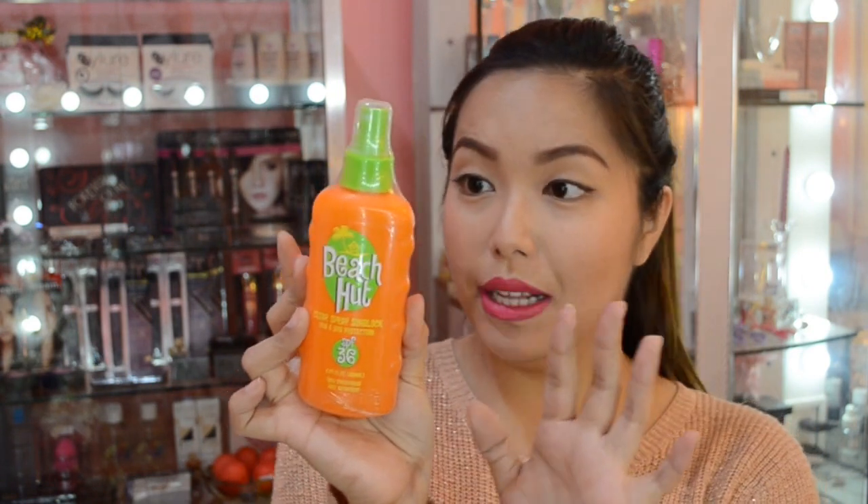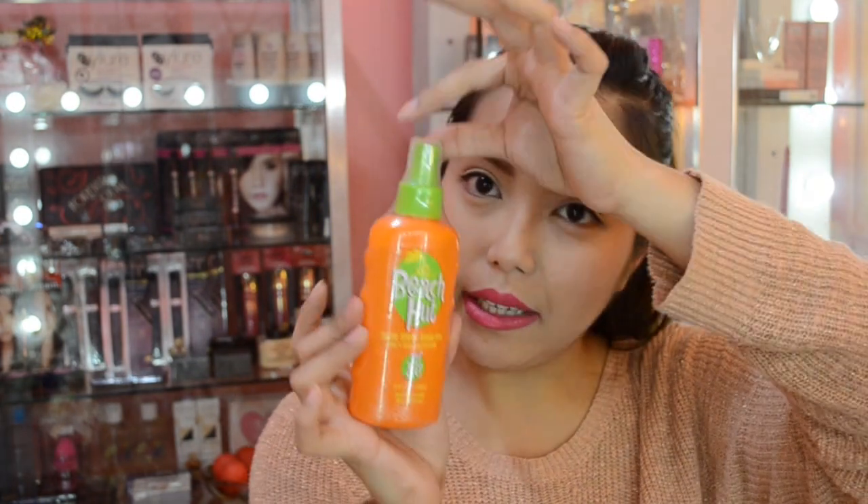Next we have a product from Beach Hut, and this is the Clear Spray Sunlock. Also a full size product. I haven't really tried this out yet, so it's perfect for next summer.